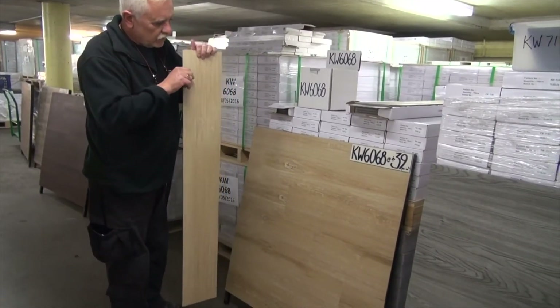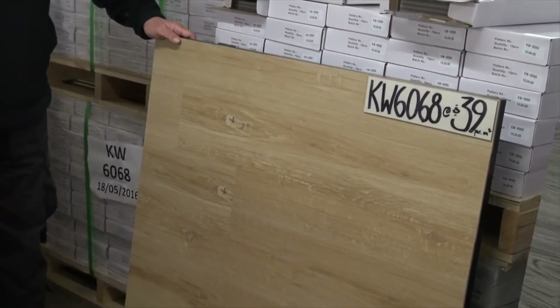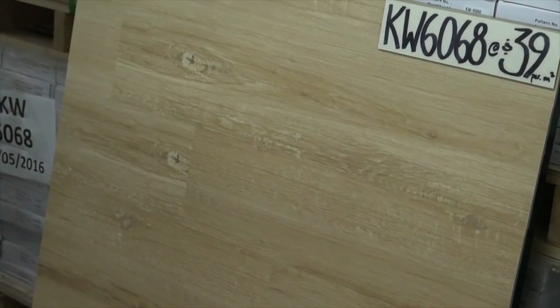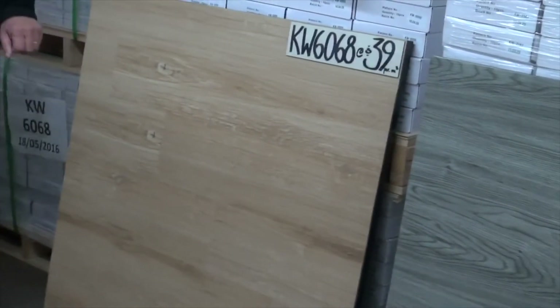The first one is called KW6068. We only give our products codes. We do not mention the type of wood because there are thousands of different colors of every wood, and wood colors change over time. So I'll let you be the best judge of that.